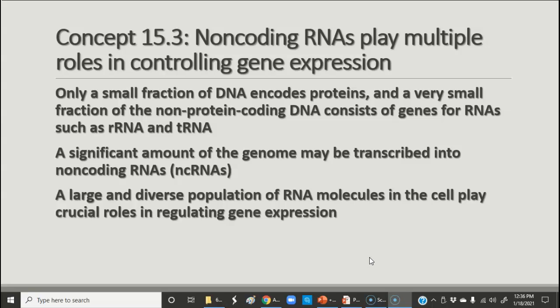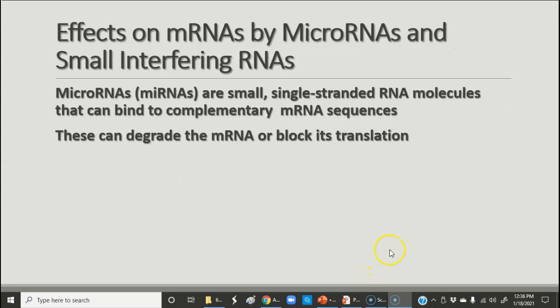The big thing is that you have a number of RNAs called non-coding RNAs, or ncRNAs, and they do lots of different things in controlling gene expression in different kinds of cells at different times. Notice that only a small fraction of DNA actually encodes proteins. A very small fraction of the non-protein-coding DNA has genes for RNAs like ribosomal RNA and transfer RNA. But then there are other non-coding RNAs used for lots of different kinds of things, including regulating gene expression.